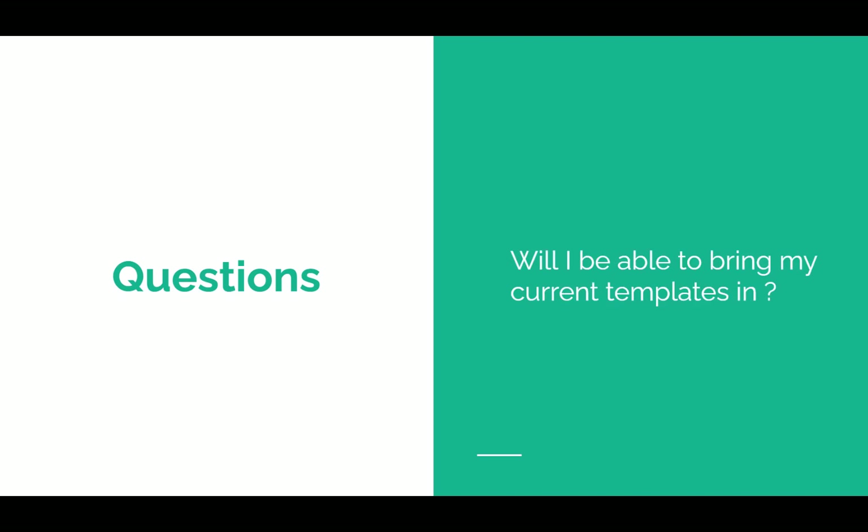That takes us to questions. Many of you have questions, and we're going to deal with some of the common ones we're hearing as people start to use Palm Tech Complete. The very first question most of you have is: will I be able to bring my current templates into Palm Tech Complete? The answer is yes — we will help you get your templates, no matter what version you're on, moved into Palm Tech Complete.